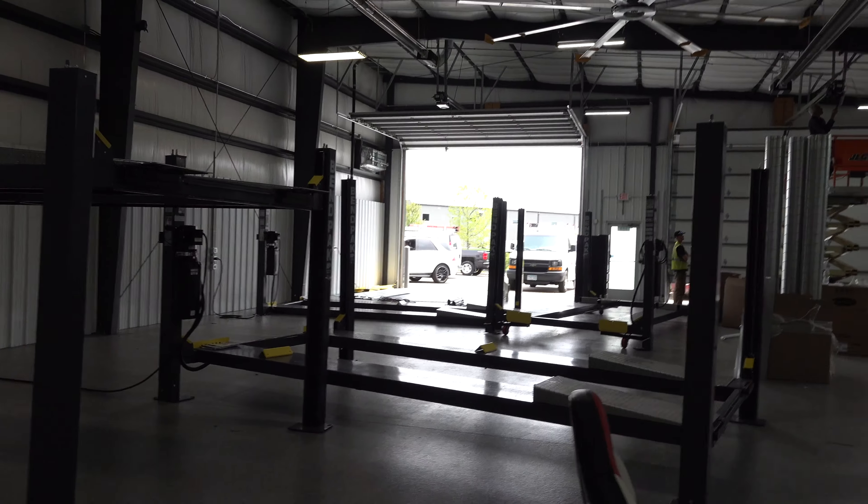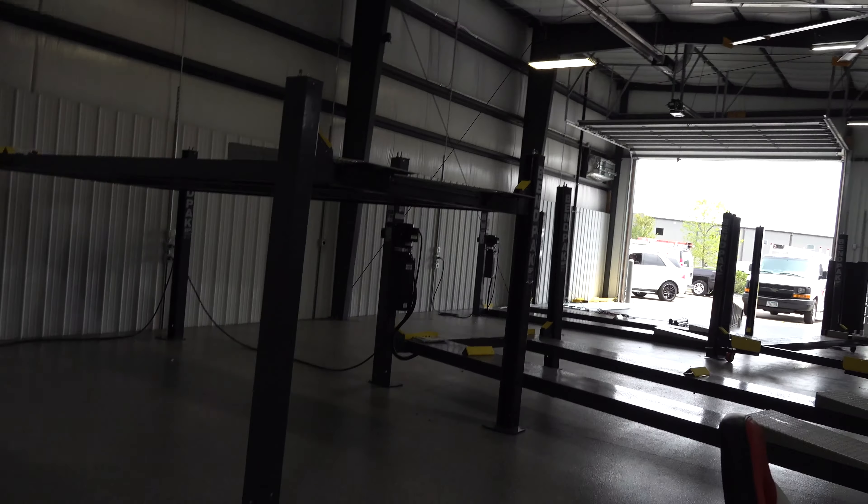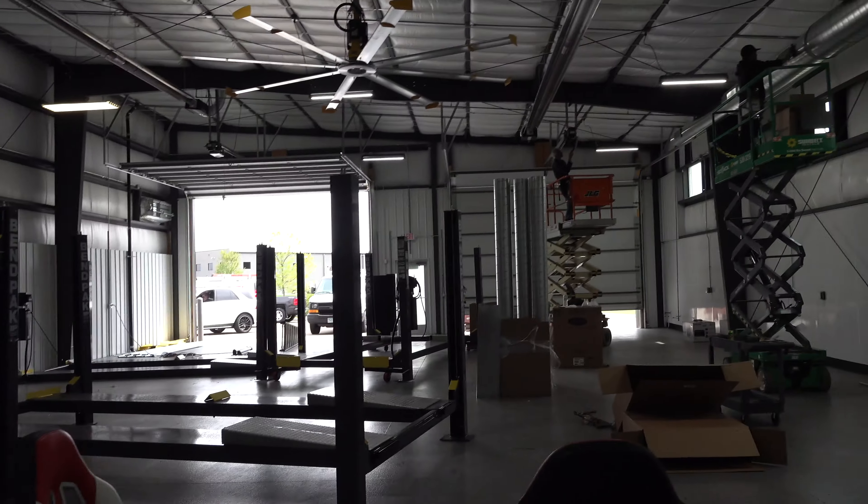The big ass fan is going to get set up on Monday. These bin pack things — we'll put those back once that's done. I'm guessing we'll have cars in here probably by the end of next week. Exciting stuff.